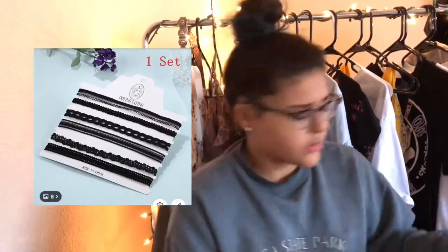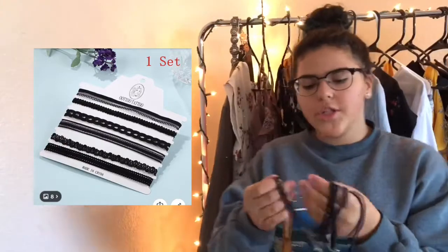The next item is a necklace — I ordered a bunch of necklaces because I've been wanting cute little dainty necklaces to match with everything. So these are a pack of chokers that I ordered. It was like a pack of six and I only paid like two dollars because shipping was included, so it was really cheap.